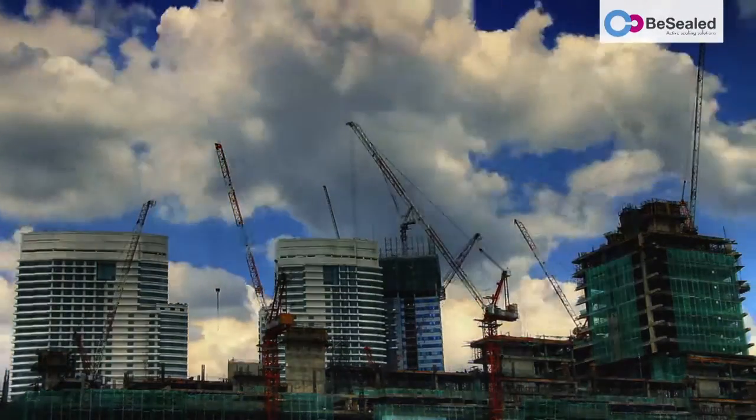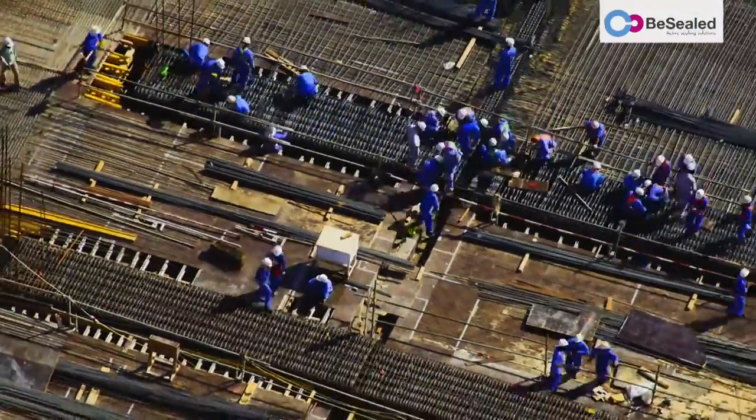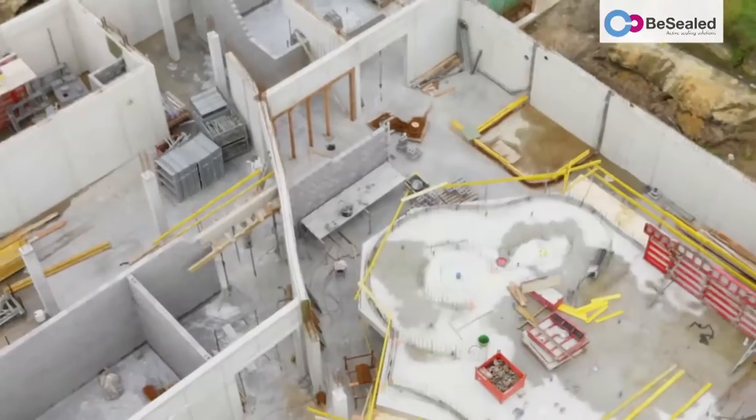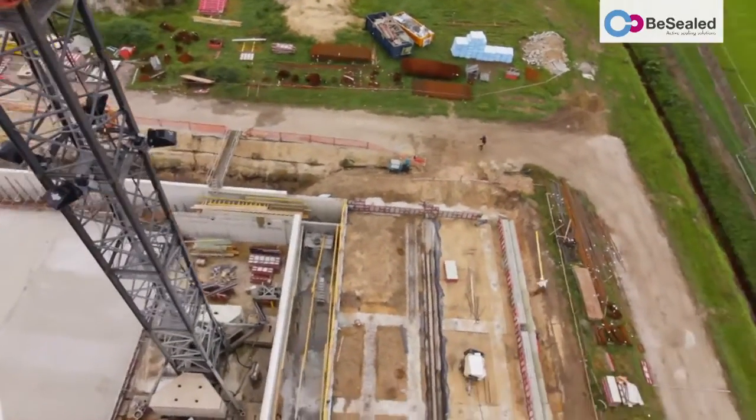Today's construction sites are under constant pressure to build more time and cost effectively than ever before. Making concrete constructions 100% waterproof for life is one of the most important challenges to overcome in the world of construction.